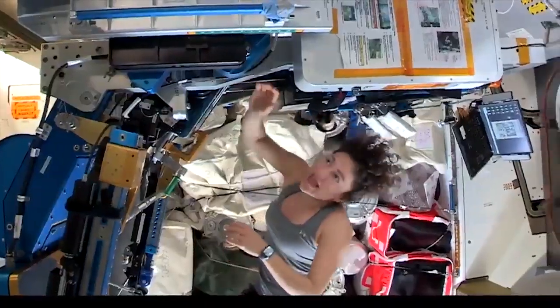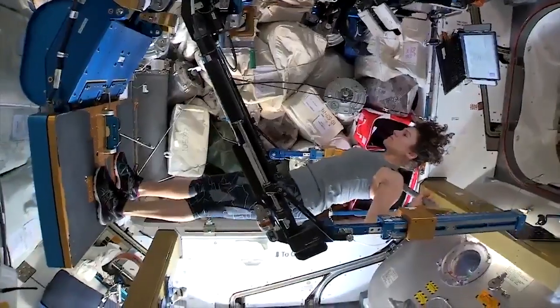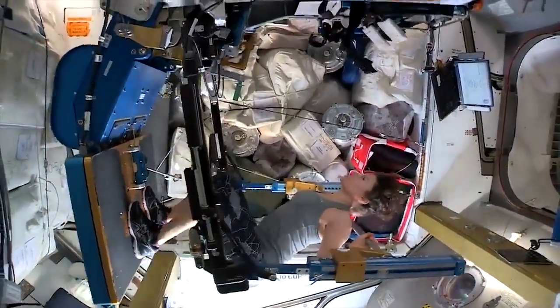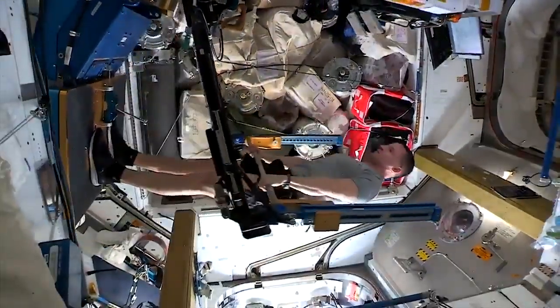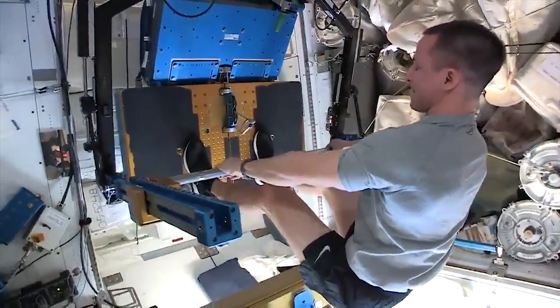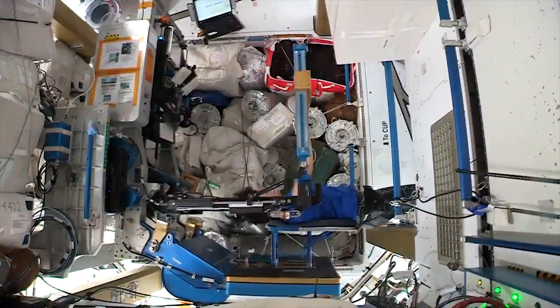Just like exercise being so vital to your health on Earth, it's even more important to us up here. So this is the ARED, the Advanced Resistive Exercise Device. It's basically our one-stop weight-lifting station. The ARED uses two large vacuum tubes to generate the resistance for our weights. In microgravity, we would have very significant losses in bone density and also muscle atrophy, but by exercising we can counteract and prevent that.